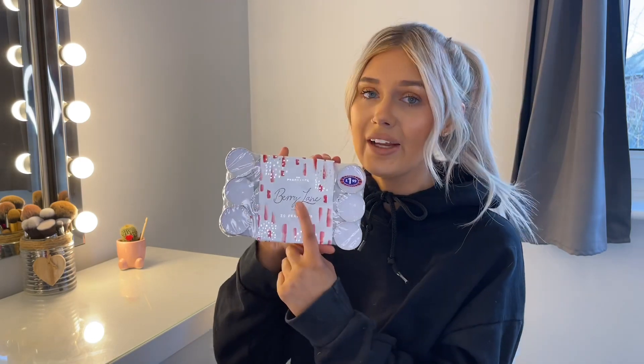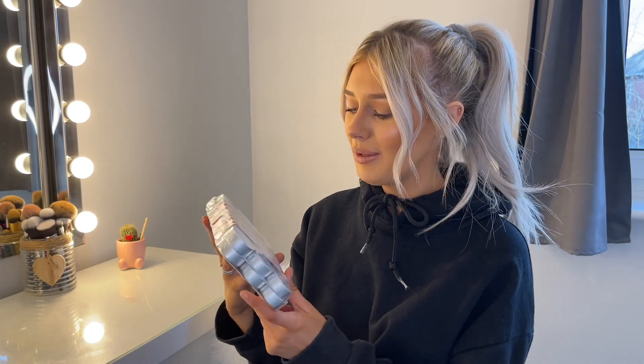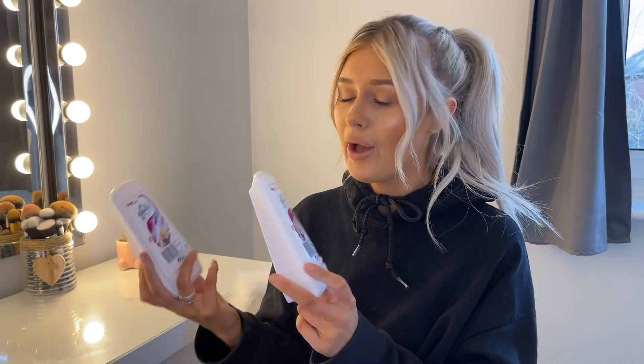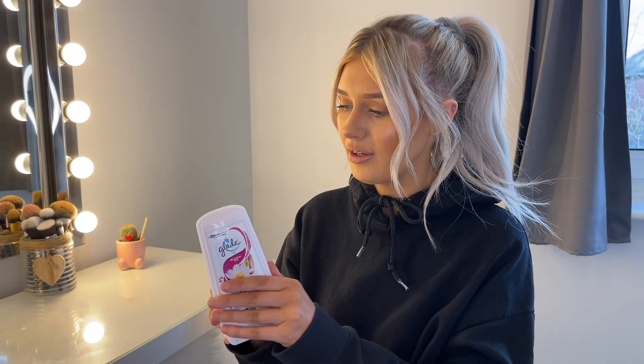The tea lights are in the scent Berry Lane — there were so many scents: orange zest, vanilla, loads of options. We didn't know what to get but these ones smell nice, actually a bit Christmassy. We also picked up some air fresheners. Leighton actually picked those up — they were 89p each which is so cheap. They feel quite heavy inside.